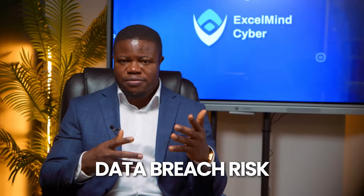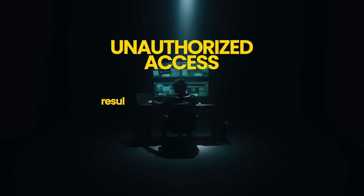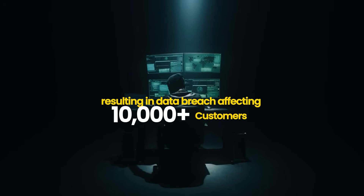Beginners document risk with vague concerns like 'data breach risk' — that is useless. Professionals document risk with specific scenarios including clear threats, vulnerability, and impact. For example: 'External attacker exploits unpatched vulnerability in production web application to gain unauthorized access to customer financial database, resulting in a data breach affecting 10,000+ customers, regulatory notification requirements, potential fines, and reputation damage.' The second version is specific, measurable, and actionable.